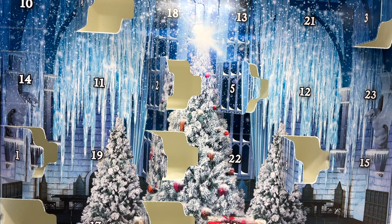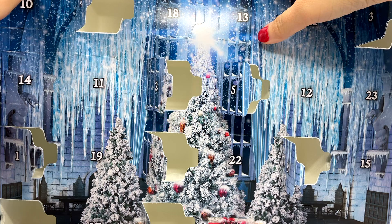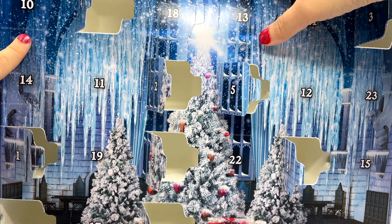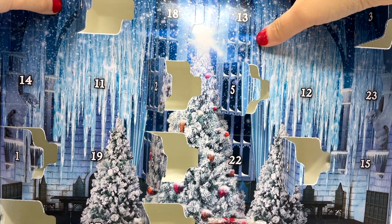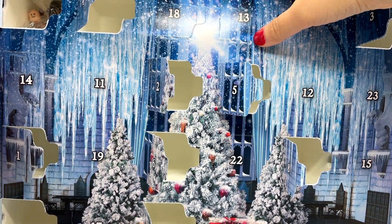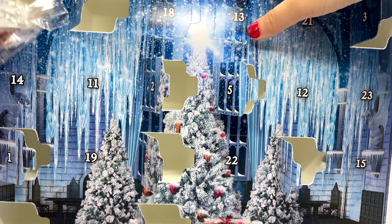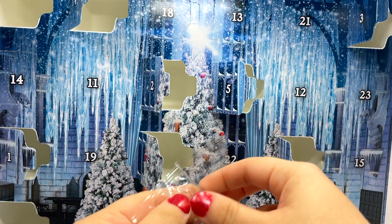Hey guys, Brick Tween back here with day number 10 of our 2020 LEGO Harry Potter Advent Calendar. Let's go ahead — why waste any time — let's see what is behind door number 10. It's all the way up in the top corner, barely on camera, but we have a minifigure today: we have Ron Weasley!